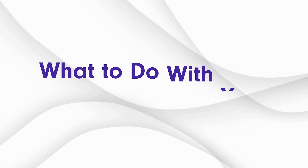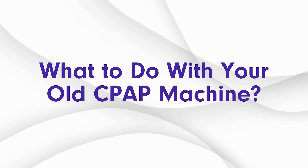Hi, welcome back. This is Lily from sleepplate.com. Today we're going to talk about your old CPAP machine — what to do with it.